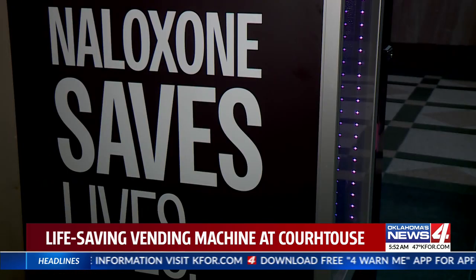If it just saves one life, this will be worth having done. In Oklahoma City, Hunter Release, Oklahoma's News 4.